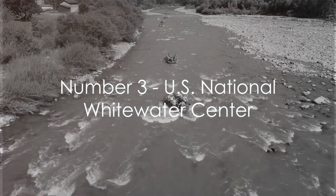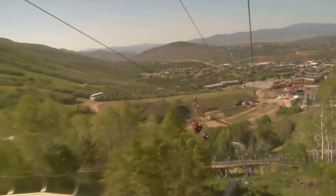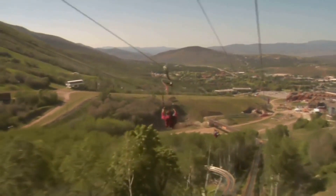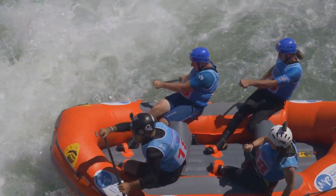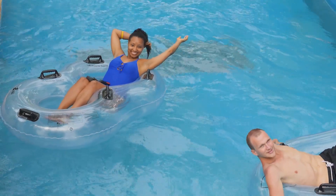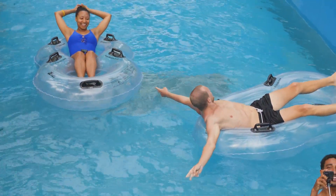Making a splash at number 3, we have the U.S. National Whitewater Center. This outdoor playground is a testament to the adventurous spirit, home to the world's largest man-made whitewater river. It's not just about the rapids, though — from zip lines to rock climbing walls, mountain biking to paddleboarding, there's an activity for everyone. The center also hosts a variety of events throughout the year. So if you're looking to add a dash of adrenaline to your trip, this is the place — a thrill-seeker's paradise.